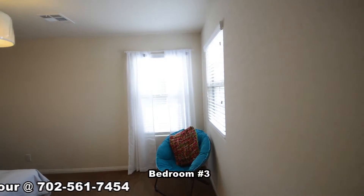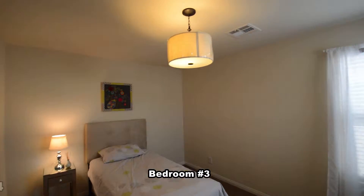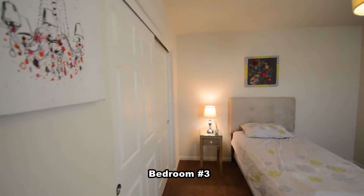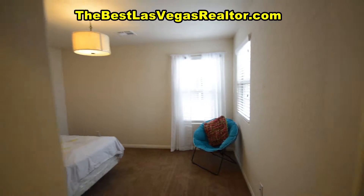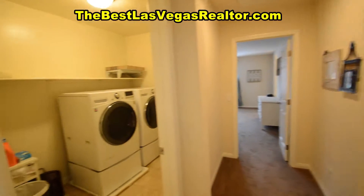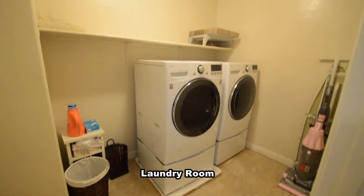The third bedroom has a hanging light and window blinds. The laundry room has a vinyl floor and the washer and dryer.